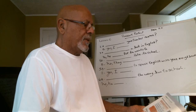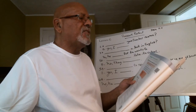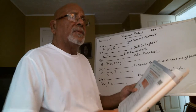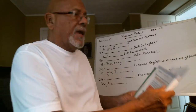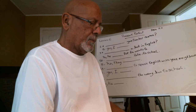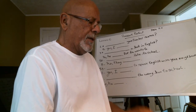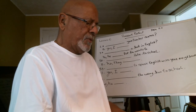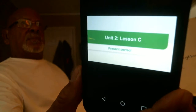Welcome back, we're moving along. Lesson C, present perfect. Unit 2, Lesson C: Present Perfect Questions with Ever. Short Answers.